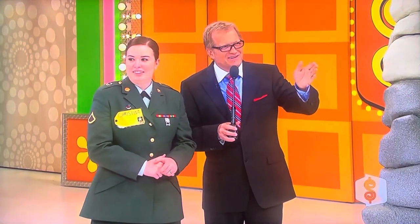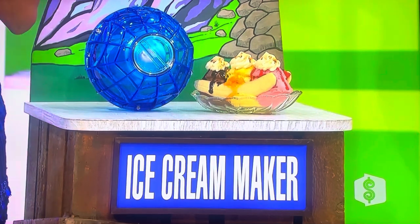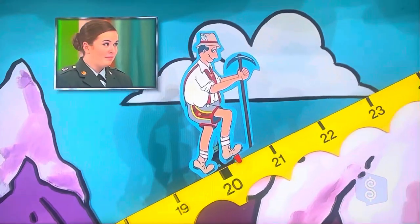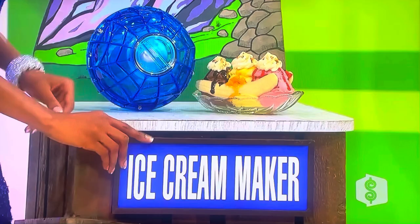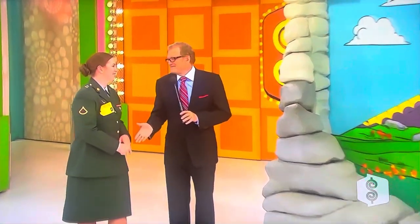$11,000 worth of living room furniture and a TV at stake here. Ice cream maker — how much? $25. She and everybody in the audience says — is she right? No. Off by only seven bucks. On your way, only guy. Stop. Stop. Stop. How much is it? $34. Oh, I'm so sorry. That was exciting, though.